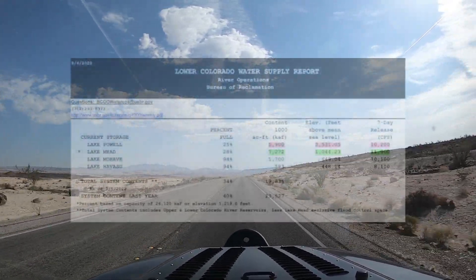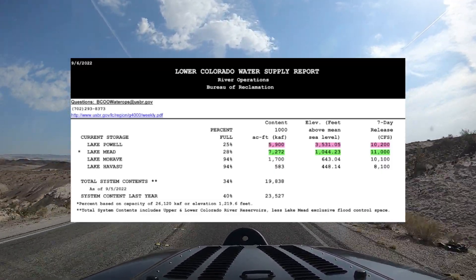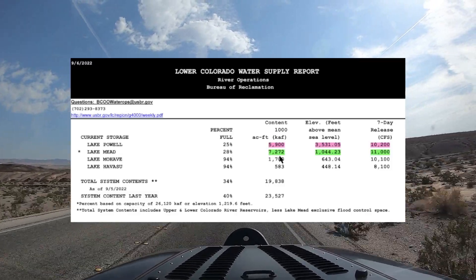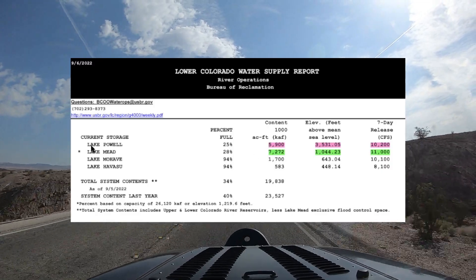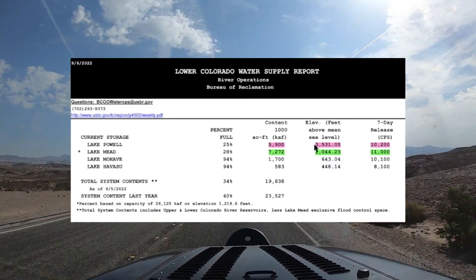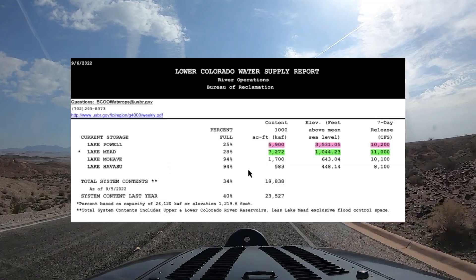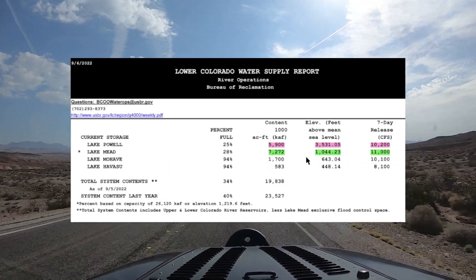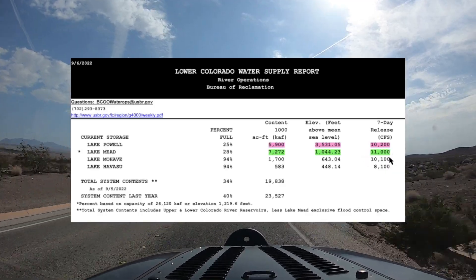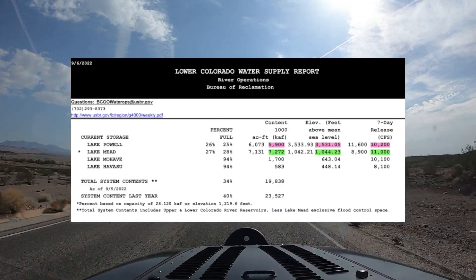For now let's take a quick look at the water supply report from the Bureau of Reclamation dated September 6th, the first one this month. As I explained last video, I've color-coded the data so it is easier to track month to month. A red highlight indicates that the number went down from the last report, and a green highlight indicates a number that went up. Starting with Lake Powell, you can see across the board all the numbers have gone down. The first two columns represent how much water is in Lake Powell, and the next column represents how much water is being released — and same with Lake Mead. The important thing I want you to keep an eye on is the seven-day release numbers.